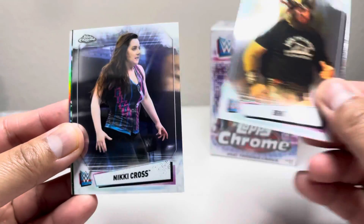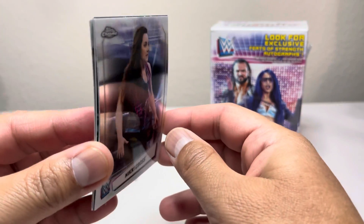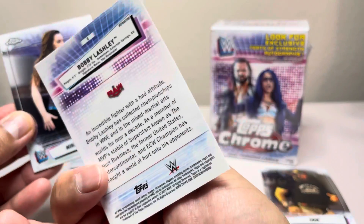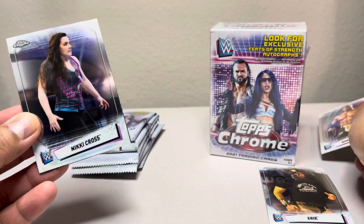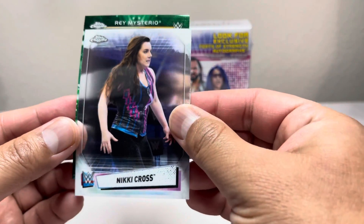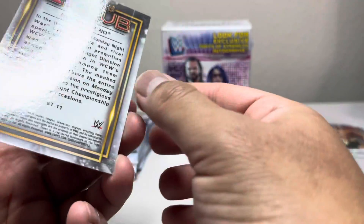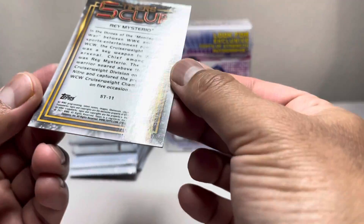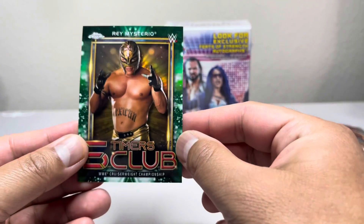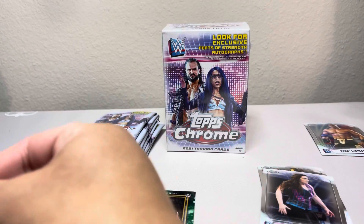Check this out guys — got Eric, Nikki Cross. We got something here, let's check the back card. Got a Bobby Lashley refractor, nice — gonna put that on the side. Got something here — Ray Mysterio green! Is it numbered? It is numbered — 27 of 99. Not bad, Ray Mysterio green.